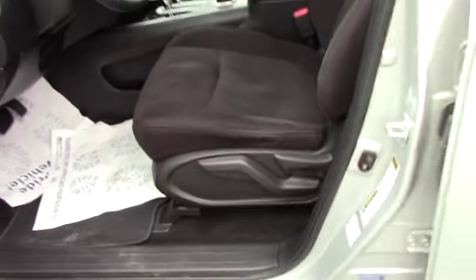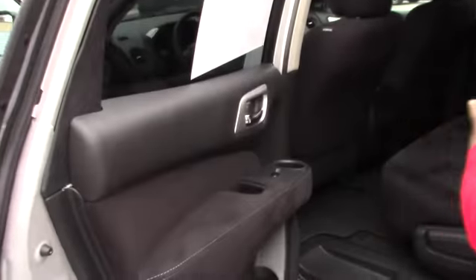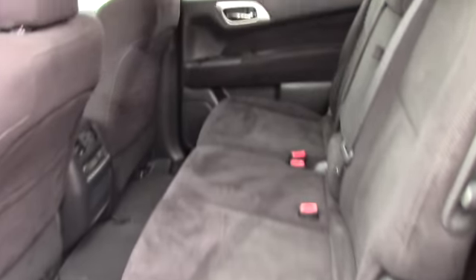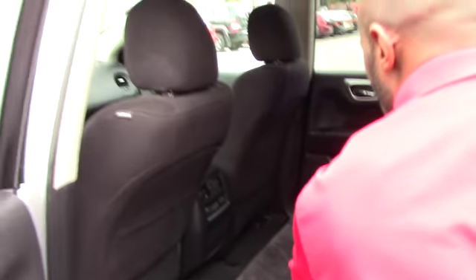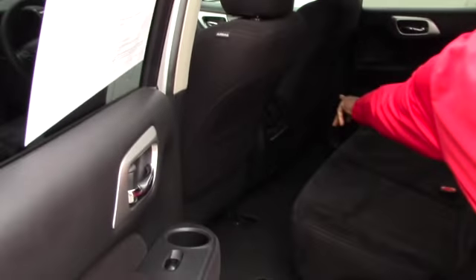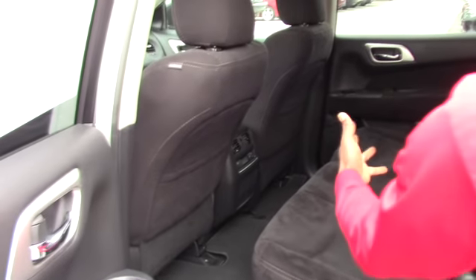Let's take a look at the back seat. This one will be like a family car because it does have a third row seat. It's a nice, large, very comfortable fabric seat. It also has an air conditioning display for the people in the rear seat — they can still adjust the air conditioning.